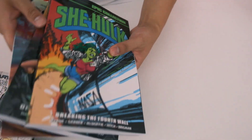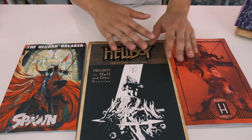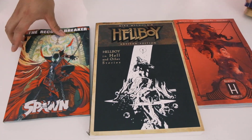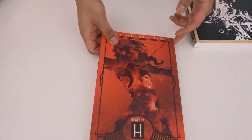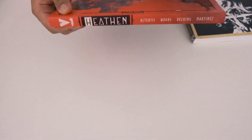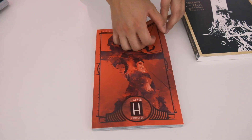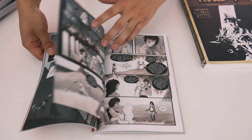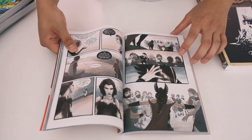Alright, those are all of the Marvel titles that came in. No DC this week — everything else is going to be the Indies. We have Dark Horse and Image. Oh, there is one DC title right here: Hedons. I have no idea what this is about, but it looks pretty cool. I believe this is like Viking style — the Complete Hedons.